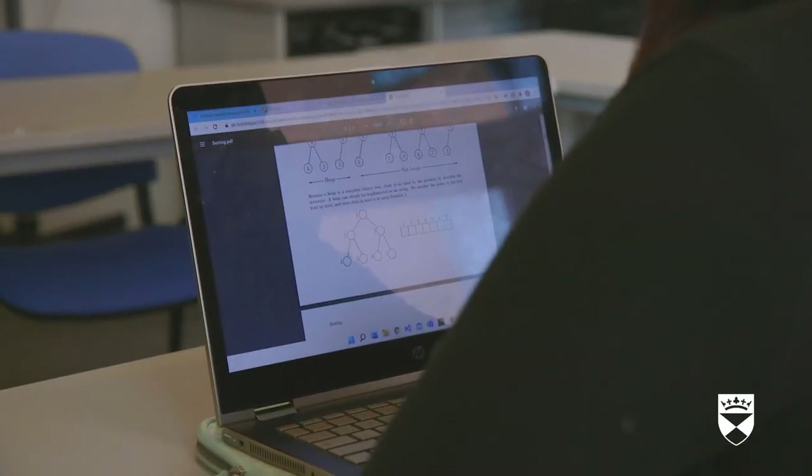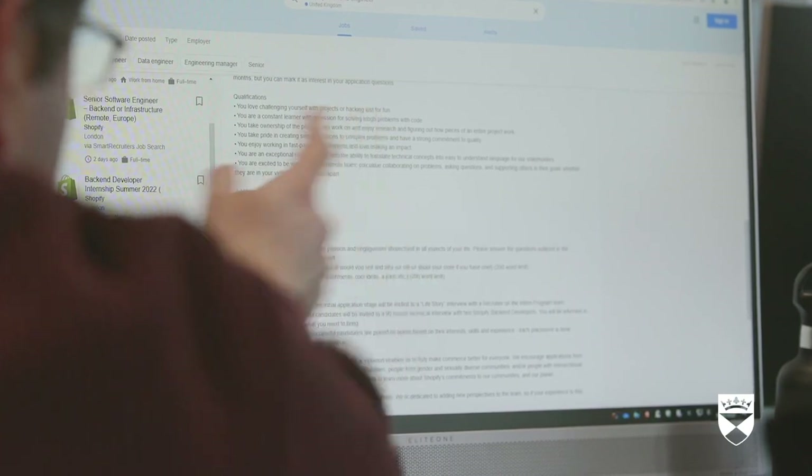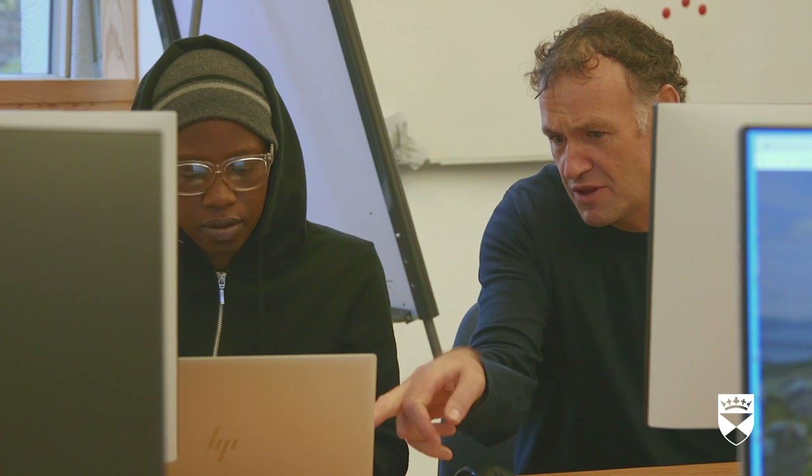Students taking the conversion courses will be students looking essentially to change career. They've done a degree in some topic and for whatever reason they're not intending to pursue a career in that subject. They may have a lot of interest in computing and might like to become a computing professional, or they might want to take their previous knowledge and use that in the field.